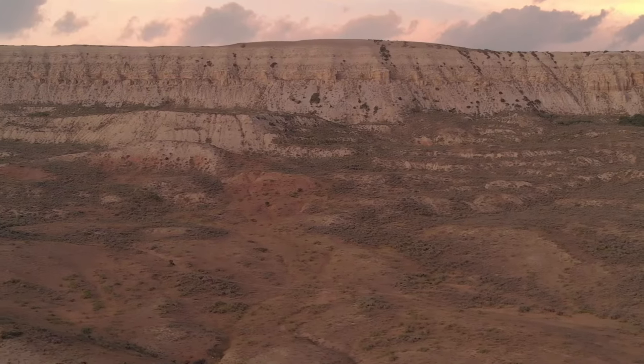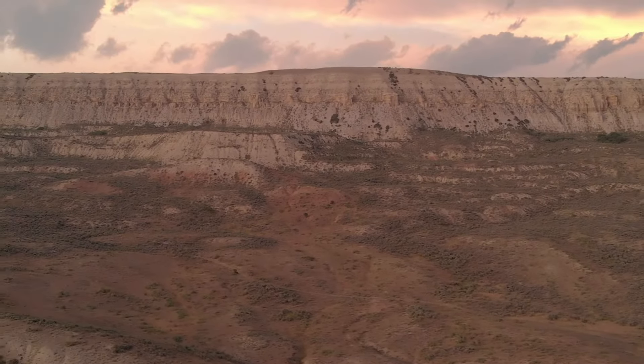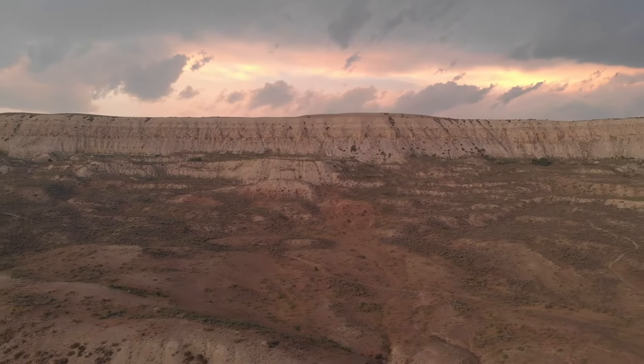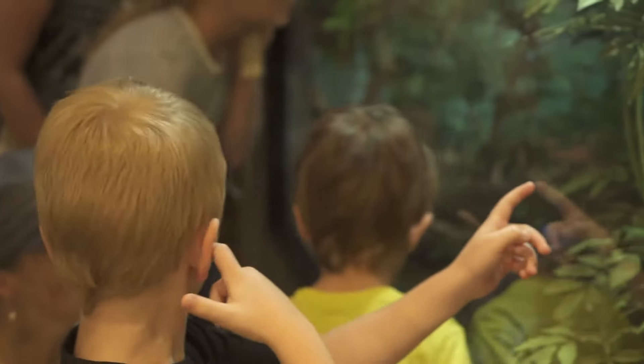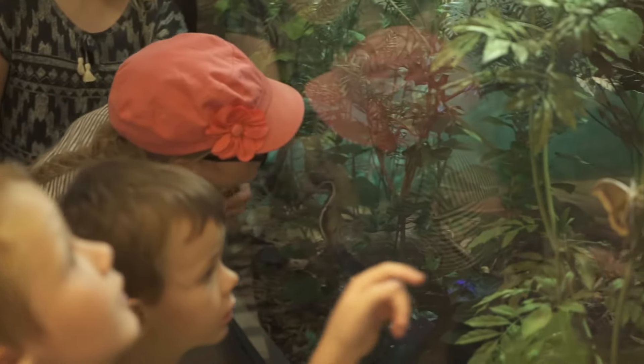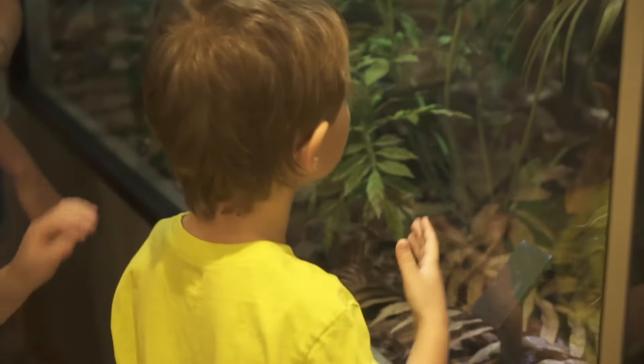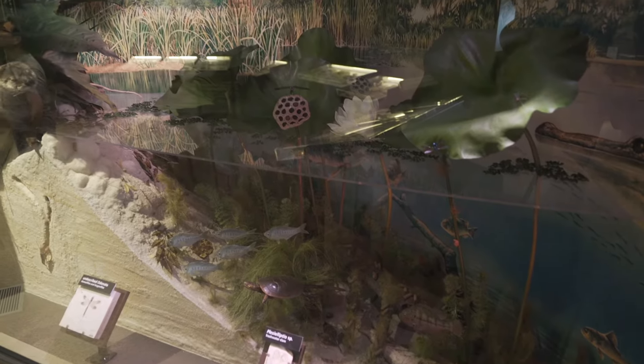Fossil Butte National Monument was protected to preserve a really rich fossil deposit. This entire area used to be a lake. Think South Florida, Gulf Coast — hot, humid. It was a subtropical environment back then. There was a huge lake out here, and there was this really rich ecosystem living out there.